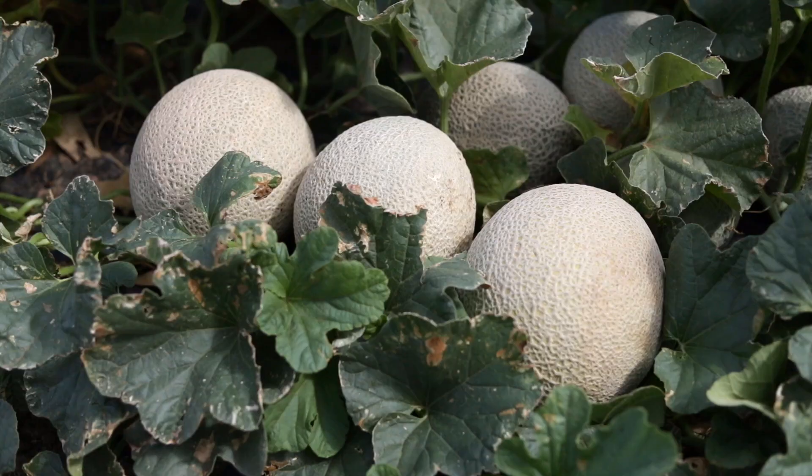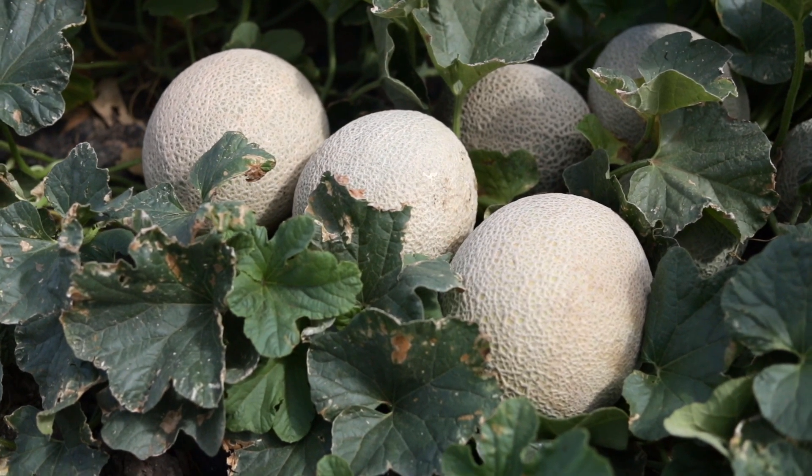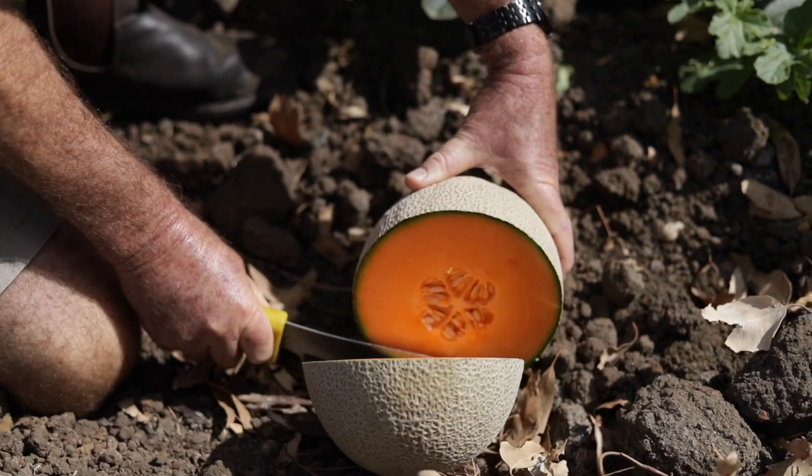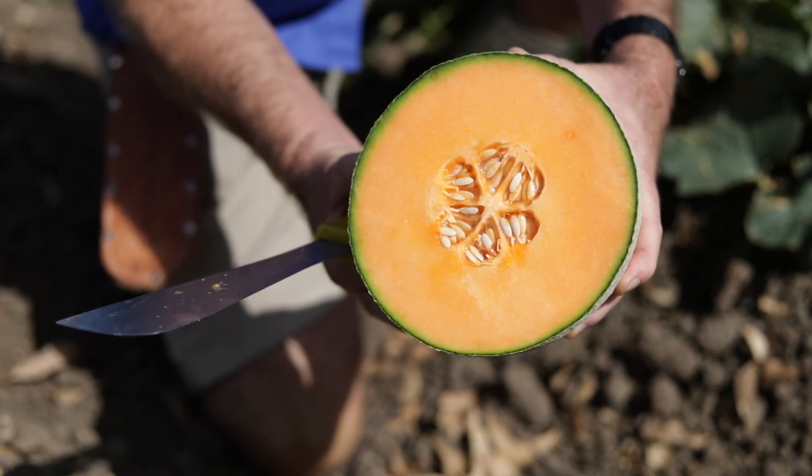Sucro is one of our long shelf life harpers. It's got a very strong vine and beautiful netting. Sucro has a deep orange colour with sweet, crisp and firm flesh. It's adapted to warm season production.